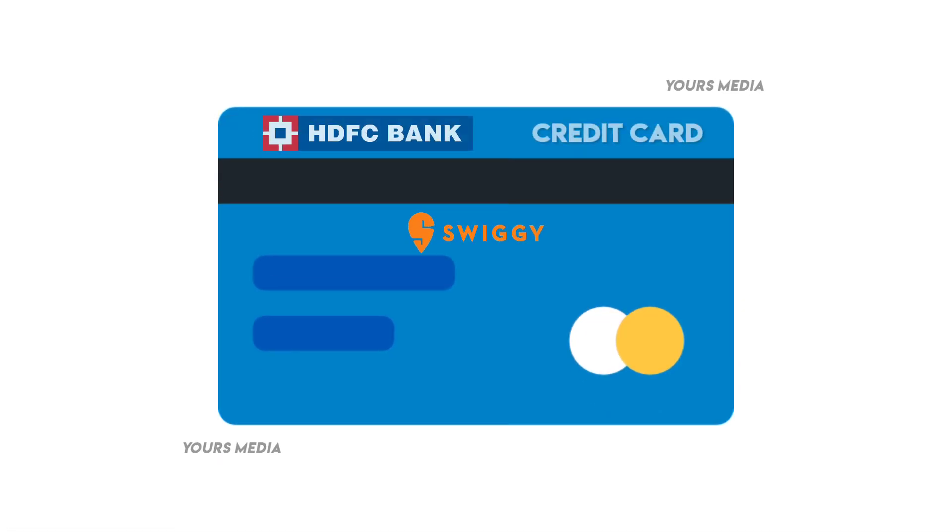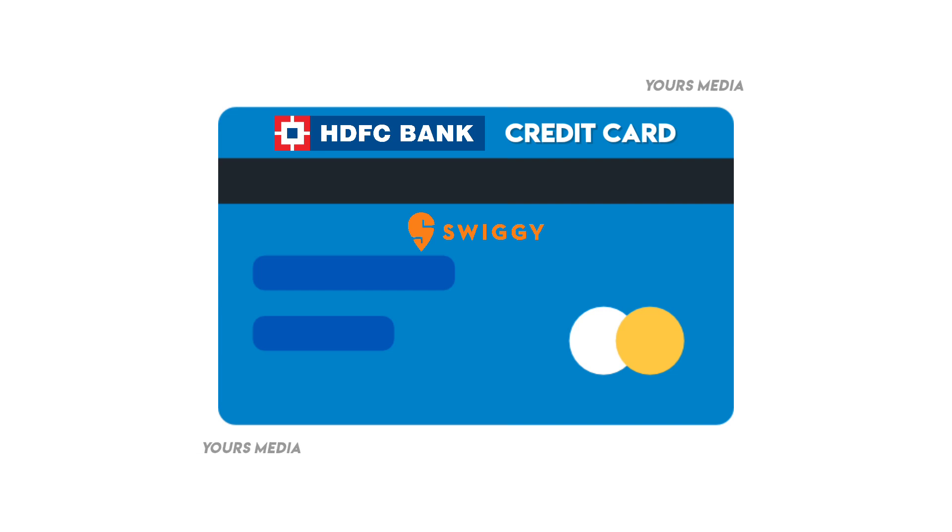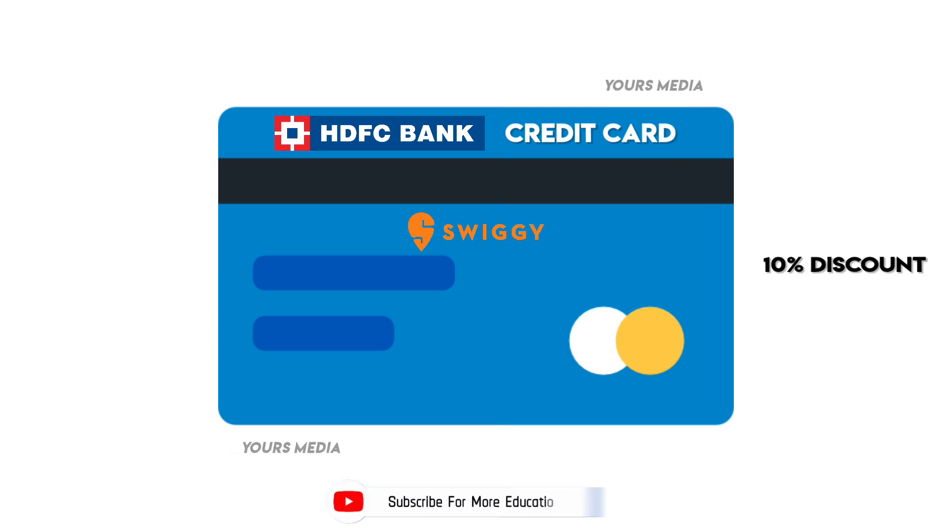This card is called the Swiggy HDFC Bank Credit Card. The card link is in the description — check the link there. This card gives a 10% discount with Swiggy.